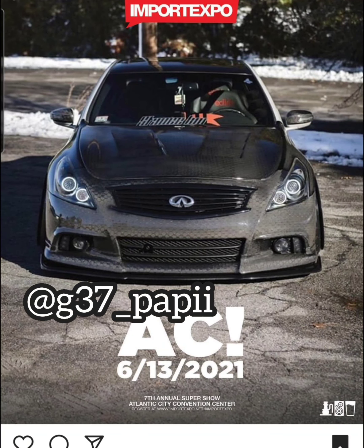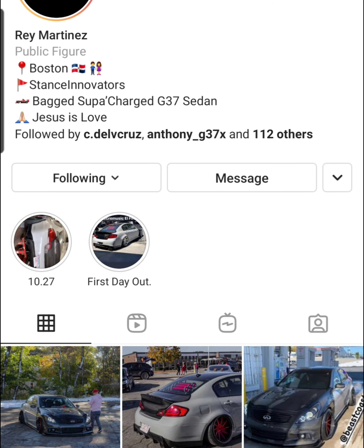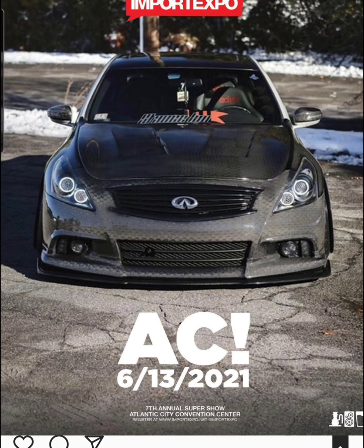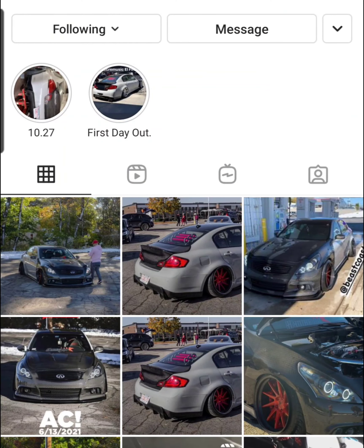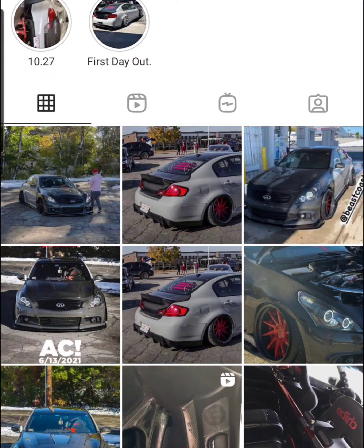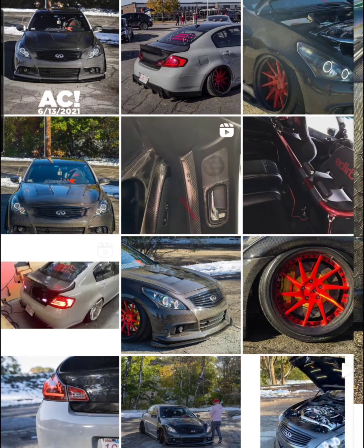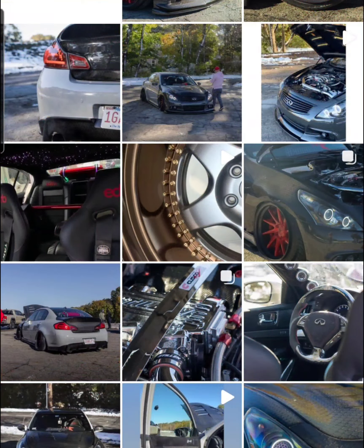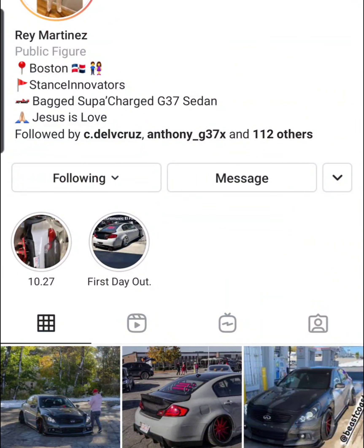The first one is G37 Poppy — G37 under slash Poppy — and this is the carbon fiber king. First off, you see he has a full honeycomb carbon fiber front end with carbon fiber splitter, hood, everything. Everything is carbon fiber. This thing is beautiful, including the wheels and the fenders — the wheels are carbon fiber. This dude went all out and he lays his own carbon fiber. The interior — he is the carbon fiber king, there is no doubt. Shout out to G37 Poppy.